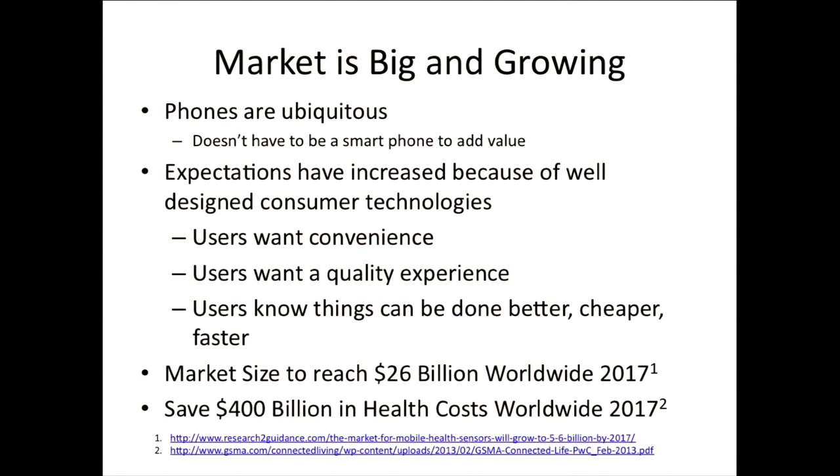Furthermore, the market is big and it's growing. Phones are ubiquitous — a lot of people have access to phones, even in developing nations. And one thing that's really relevant is that consumer technologies have raised the expectations for enterprise health applications. People now know that things are convenient, easier to use, and cheaper. So now the expectation is: if I could buy an airline ticket on my phone, how come I can't check my own labs on my phone? So there's a lot of pressure to narrow that gap.